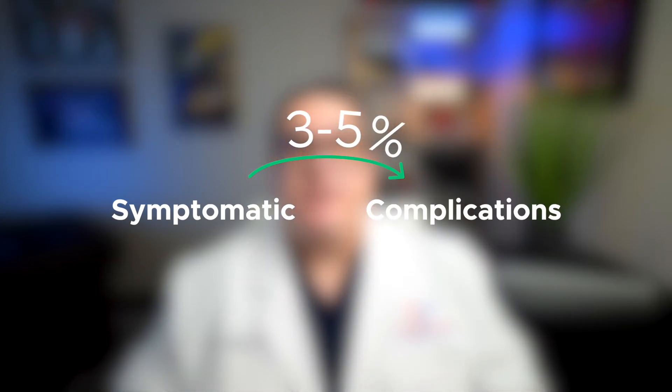Most patients with gallstones will remain asymptomatic throughout their lifetime, and for unknown reasons, some patients will progress to a symptomatic stage with biliary colic caused by an obstructing stone. Symptomatic patients may progress to complications like acute cholecystitis, bile duct obstruction or infection, and even gallstone pancreatitis. Approximately 3% of asymptomatic individuals become symptomatic per year, and complications develop in only 3 to 5% of those symptomatic patients per year. Over a 20-year period, about 66% of asymptomatic patients with gallstones remain symptom-free.